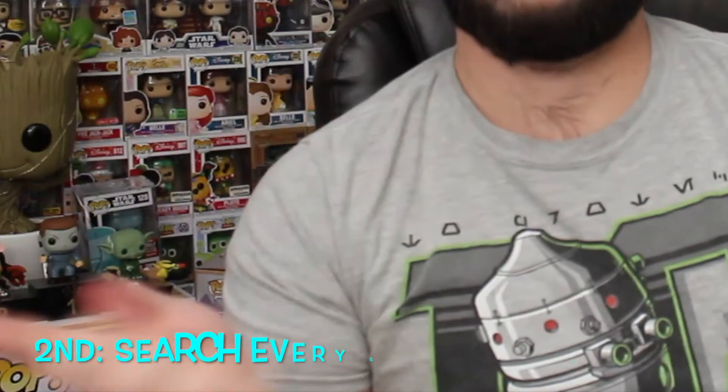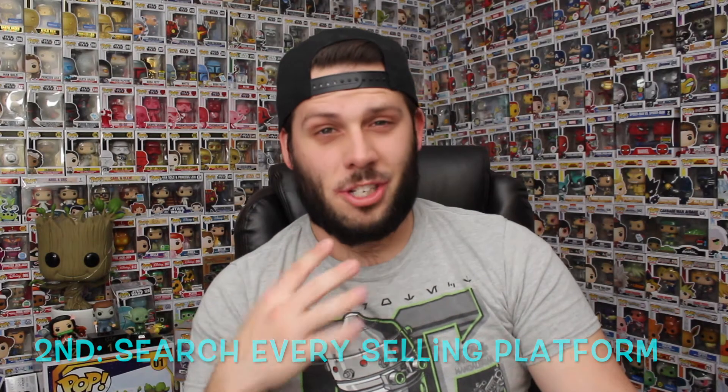Next, what I did was I searched every platform to try to find the cheapest one that was selling. You go on everything like Amazon, Facebook Marketplace, Mercari, eBay — there's a ton of places. I don't trust eBay so I never buy from there and I don't suggest you buy Funko Pops from there either, because there are a lot of people reselling fakes. I've been scammed too many times.